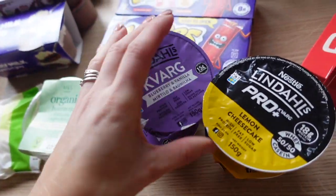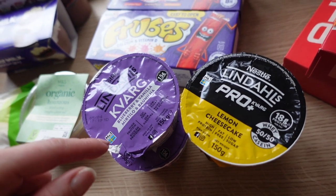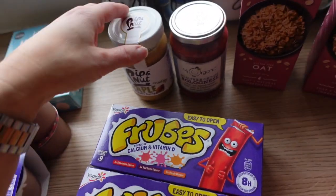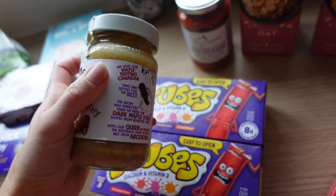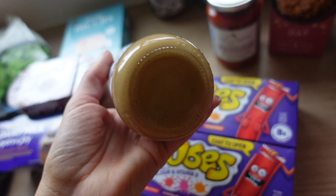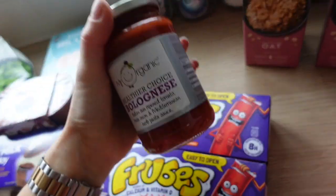I got my standard yoghurts — two blueberry and vanilla and two lemon cheesecake, my current favourite flavours and basically the only ones available on Ocado. I prefer blueberry over raspberry. Two lots of froubes, and some Pip & Nut maple peanut butter — I love that they've changed to glass packaging. It was on offer and it's crunchy, which I've really been fancying.